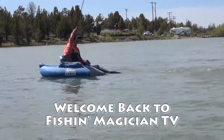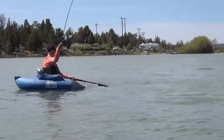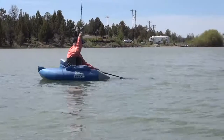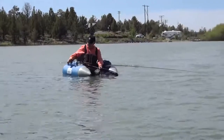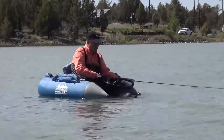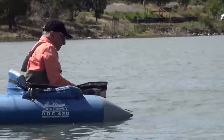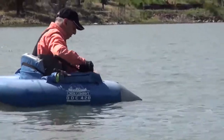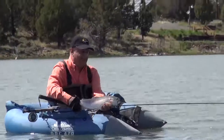There he comes. That's a good one. Nice color. Look at that. That's about as hard a hit as you can get. He grabbed it. Look at that big tail. You got it? Very nice. Well, let me show you.